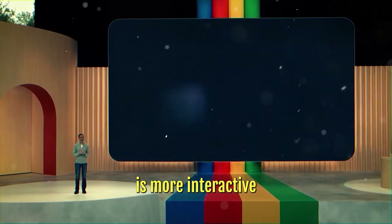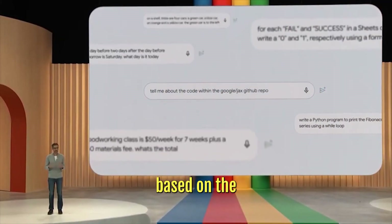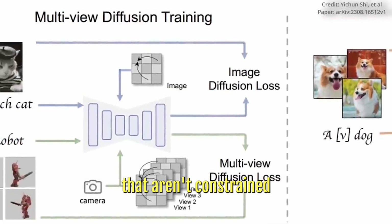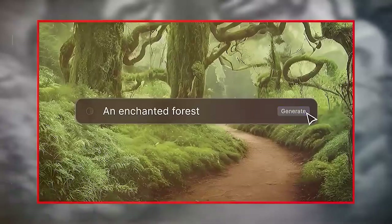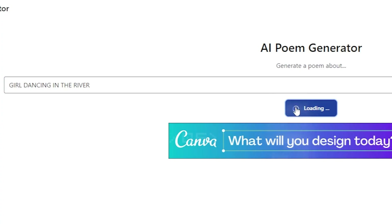Gemini is more interactive and creative than other programs. It can produce outputs in a variety of formats based on the user's preferences, and it can even produce novel and varied outputs that aren't constrained by pre-existing information or templates. For instance, Gemini can produce original images or videos based on text descriptions or sketches, as well as stories or poems based on images or audio clips.